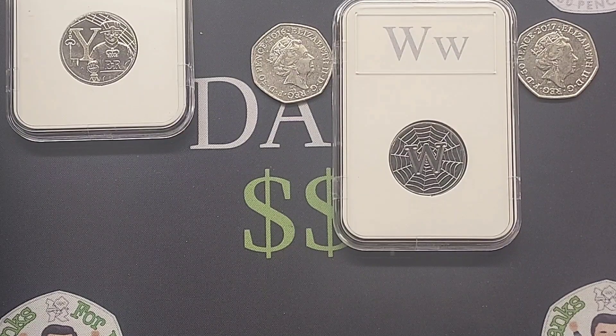Hi guys, Dan's Dollars here. We are back with a week-long special of Dan's 50p coin mintage figure game. You have to try and guess either left or right which one of these coins has the lowest mintage figure.